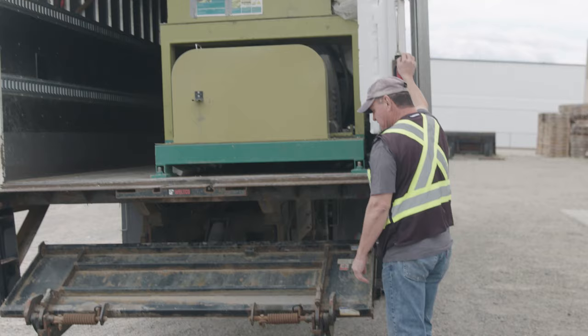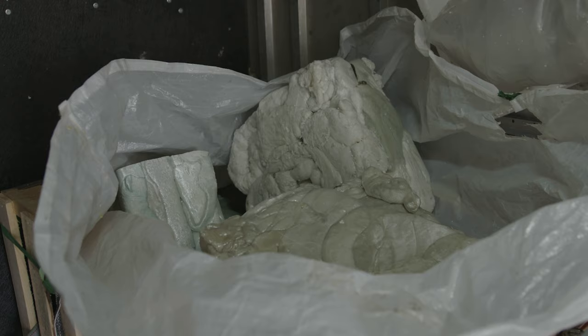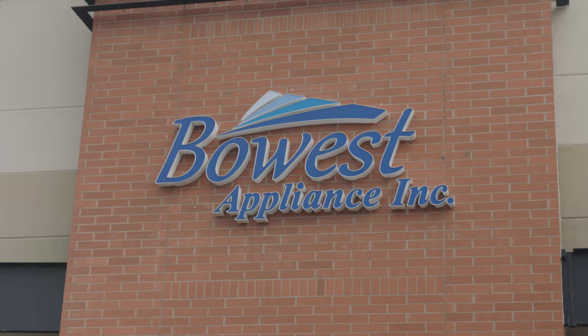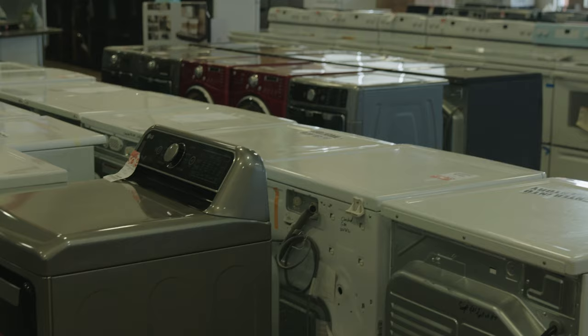People want this kind of service. We've set up numerous locations, even more recently like Waduk, and the uptake and buy-in from residents has been immediate and significant.